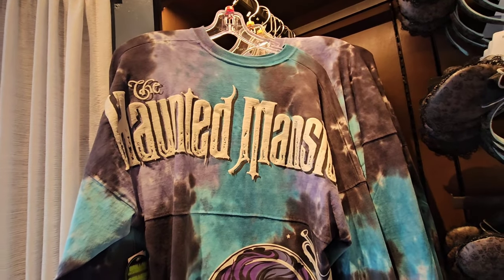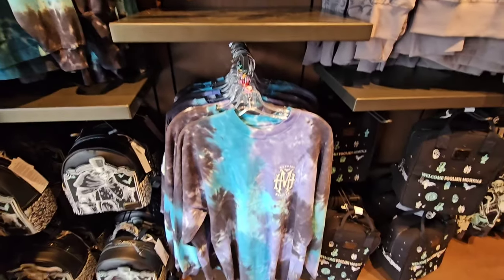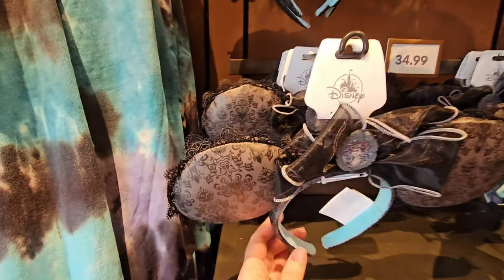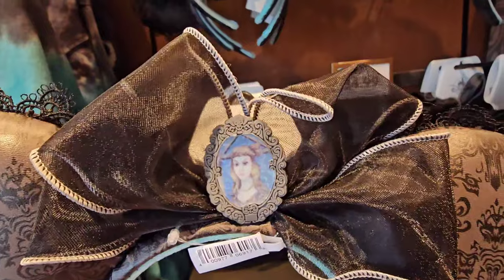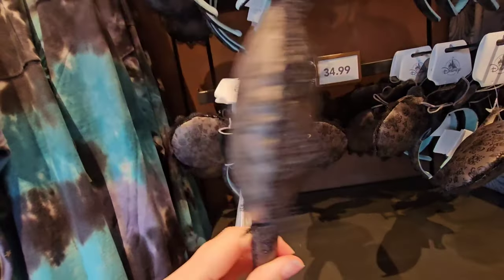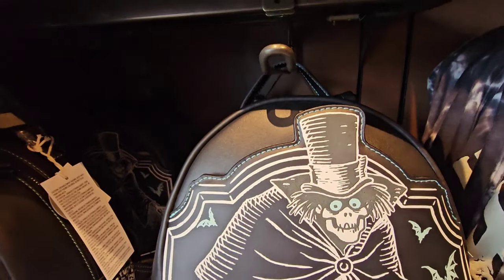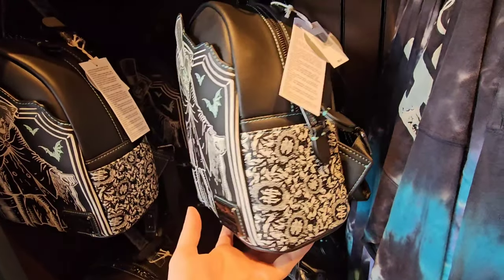Walking in the store, they do have the original glow-in-the-dark Haunted Mansion spirit jersey - I wonder if we'll see this head into our outlets shortly. I have some Haunted Mansion ears, but these are so stinking cute and they're $34.99. Very tempting. The Hat Box Ghost Loungefly - how appropriate is that to welcome him here on the East Coast? $88.